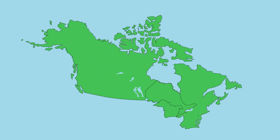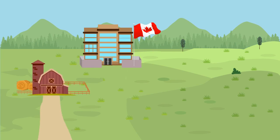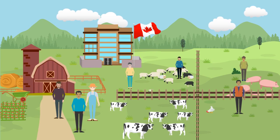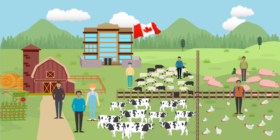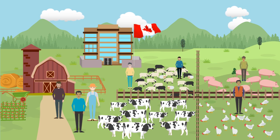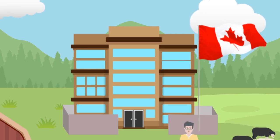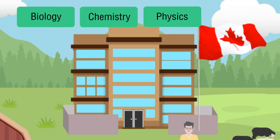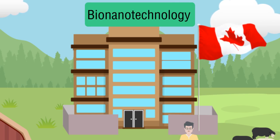Located at the University of Guelph in the Canadian province of Ontario, about an hour from Toronto, is the BioNanolab. Researchers at the BioNanolab help keep our food supply safe by improving the way farm animals are diagnosed and treated for health-threatening symptoms such as ketosis and avian flu. They develop new tools by combining biology, chemistry and physics with tiny mechanical structures known as BioNanotechnology.